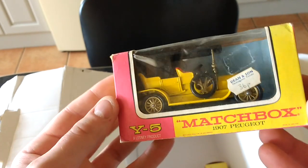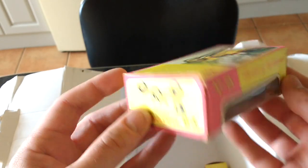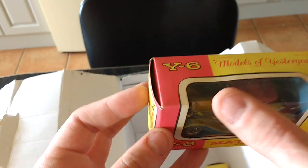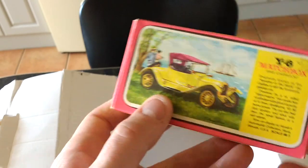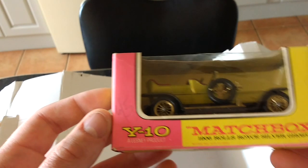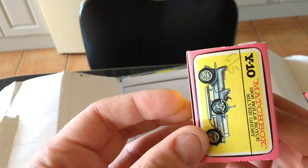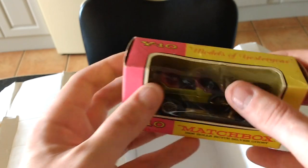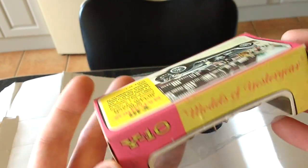Quite a nice one - got quite a few of them here. 36 pence - Peugeot 1907 Peugeot, again that's in really good condition, even the box. This one is a 1913 Cadillac - the box is in really, really good condition. 11 and 5 - I don't know if that's a price, 11 and 5 didn't seem right. Oh, we've got a Popeye - millions of them, that's pretty bad. The last one - Rolls Royce Silver Ghost, six and five. Box again pretty decent, perspex isn't split - just got a little split in it there.